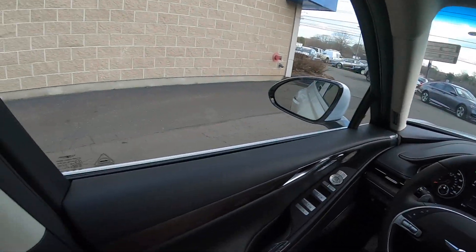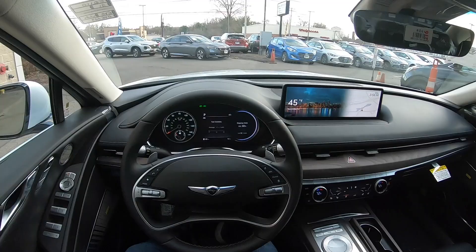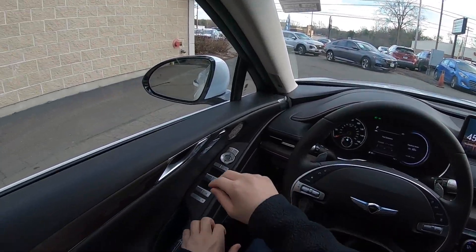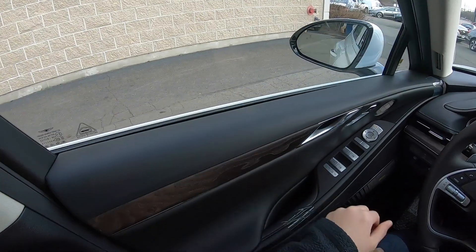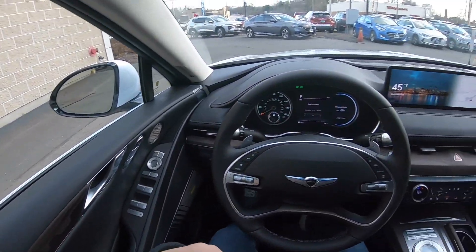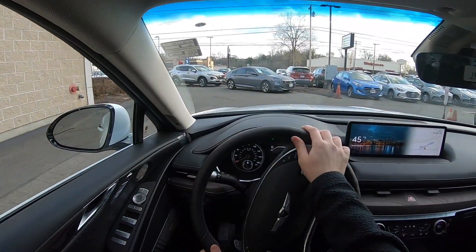Let's go ahead and take this 2021 Genesis G80 on a test drive. This one has the Advanced package and the Prestige package. It does have soft-closing doors, so when you close the door and you don't close it all the way, the door will close by itself and do the rest of the work.